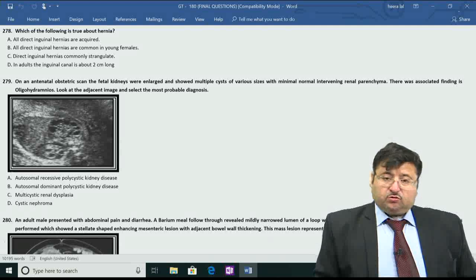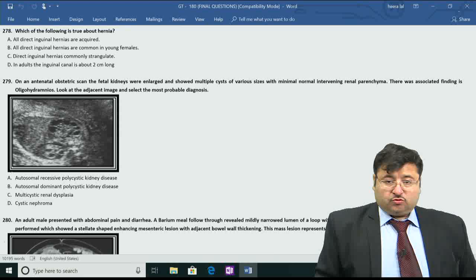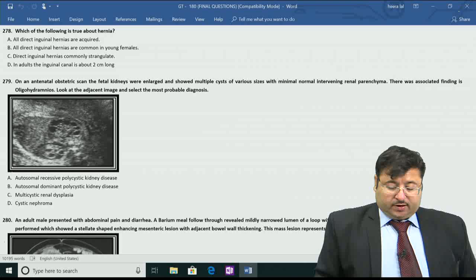Good evening. We'll be moving on to the 180 grand test, starting with question number 278. The question is: which of the following is true about hernia? They are basically asking about your knowledge about direct inguinal hernias.